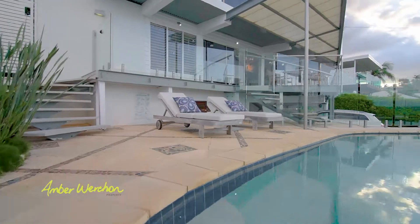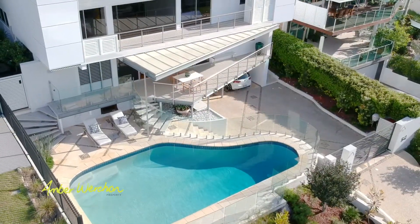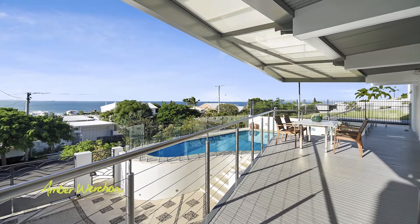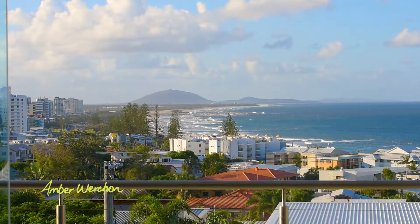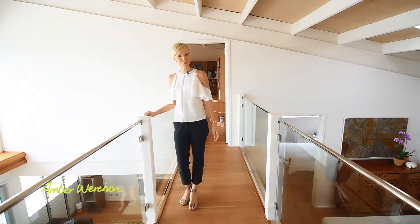Hi, I'm Amber Wershen and welcome to 51 George Street, Alexandra Headland. It showcases one of the finest views on the Sunshine Coast and enjoys beautiful ocean breezes. It's stylish, yet with a character that makes it feel like home.